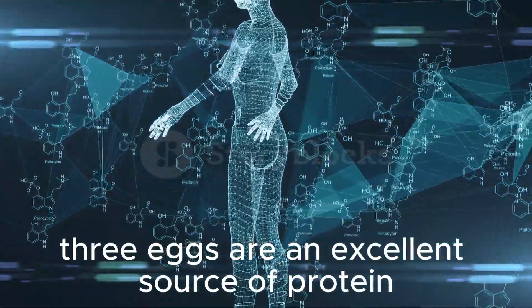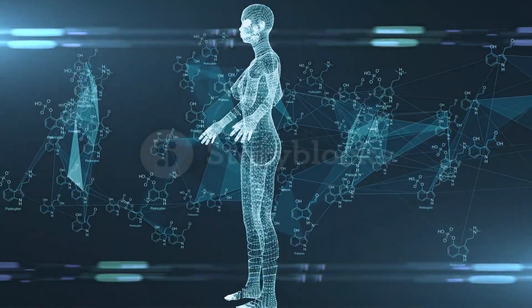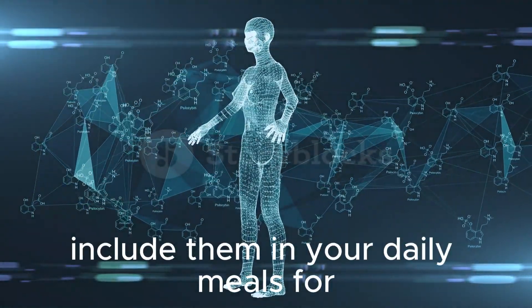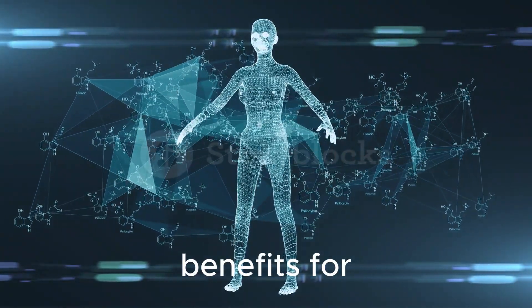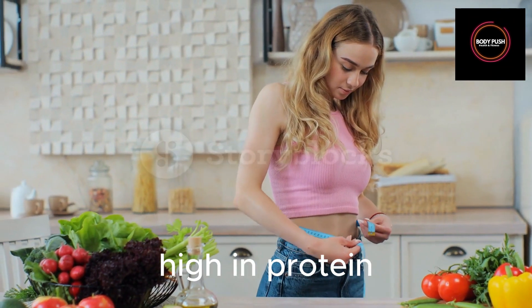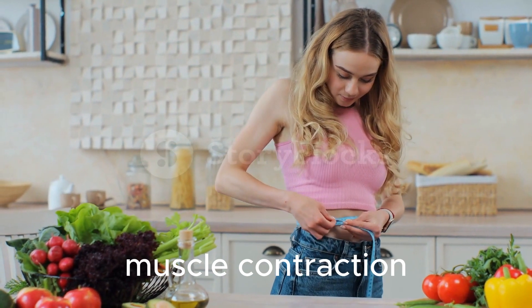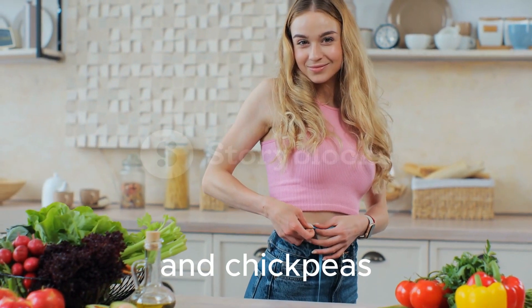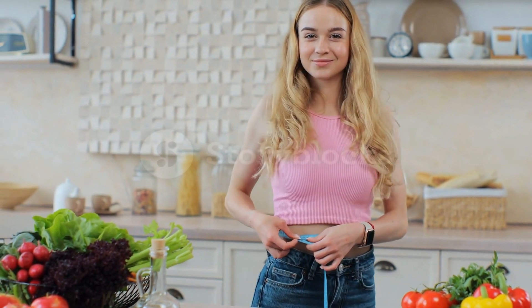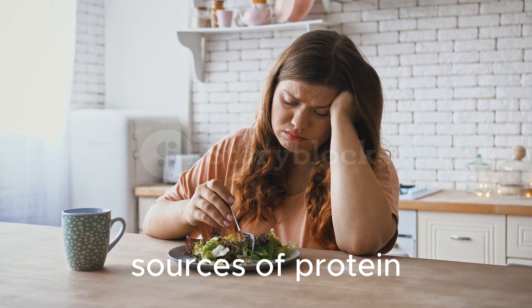Eggs are an excellent source of protein and contain all essential amino acids — include them in your daily meals. Greek yogurt and cottage cheese are not only high in protein but also provide calcium, which is essential for muscle contraction. Incorporate protein-rich legumes such as lentils and chickpeas into your diet — these are excellent plant-based sources of protein for muscle gain.